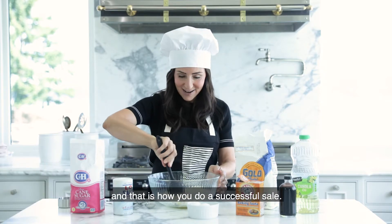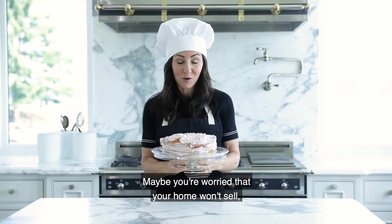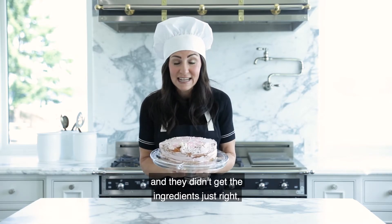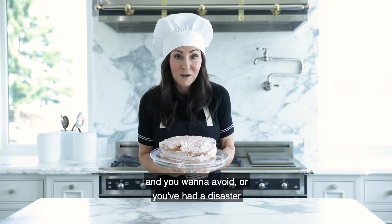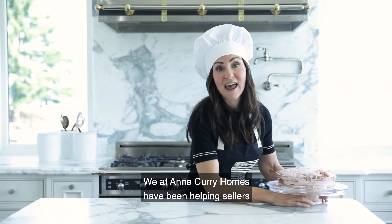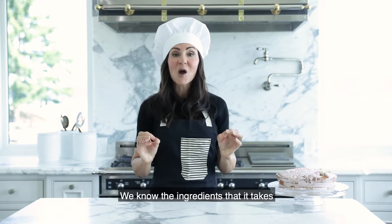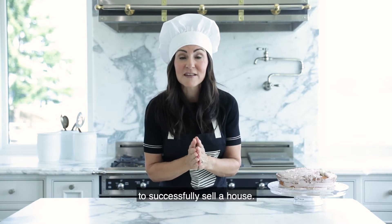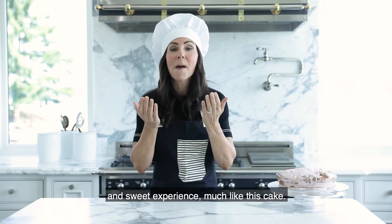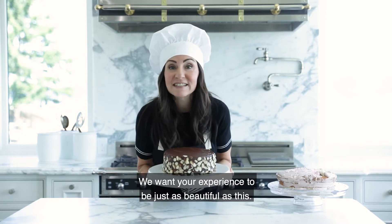And that is how you do a successful sale. Maybe you've worried that your home won't sell, or maybe you've had a bad experience with an agent who didn't get the ingredients just right — or you've had a disaster. We at Ann Curry Homes have been helping sellers sell their home successfully for over 25 years. We know the ingredients it takes to successfully sell a house. Our goal is that you would have a beautiful and sweet experience. So give us a call — we want your experience to be just as beautiful.